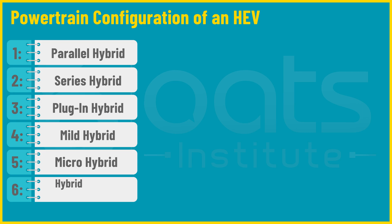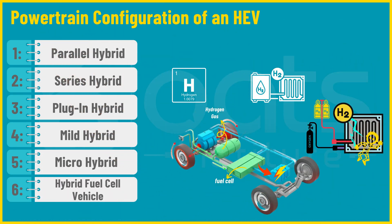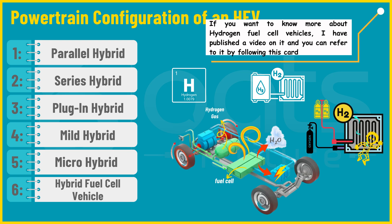Sixth, hybrid fuel cell vehicles use a hydrogen fuel cell to generate electricity which powers the electric motor to drive the vehicle. They produce electricity through a chemical reaction between hydrogen and oxygen, emitting only water vapour as a by-product. A present-day example is the Hyundai Nexo. These different powertrain configurations allow engineers to tailor HEVs to specific needs, whether maximizing efficiency or offering all-electric driving options.